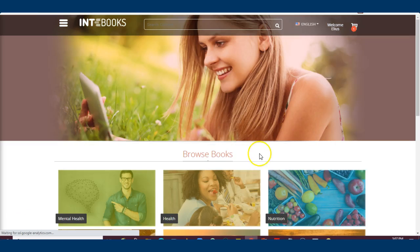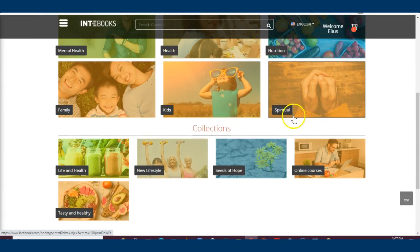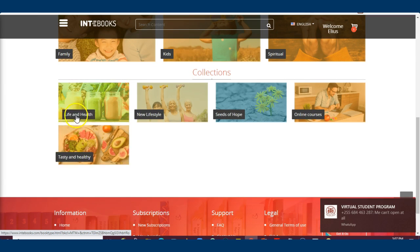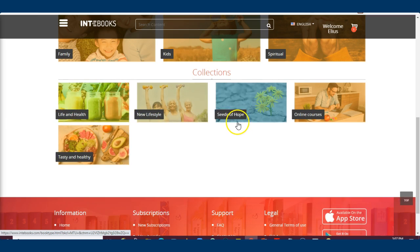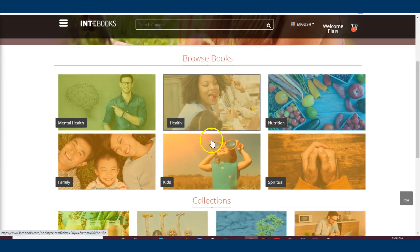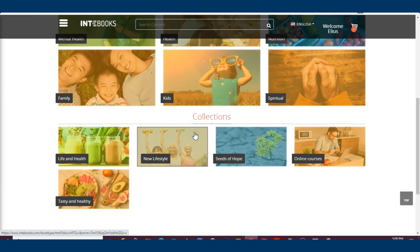Let me show you what books are available. There are books on mental health, books on health, books on nutrition, spiritual books, kids books, and family books. There's also lifestyle content, a seed of hope section, online courses, and health tests. It's a huge collection.